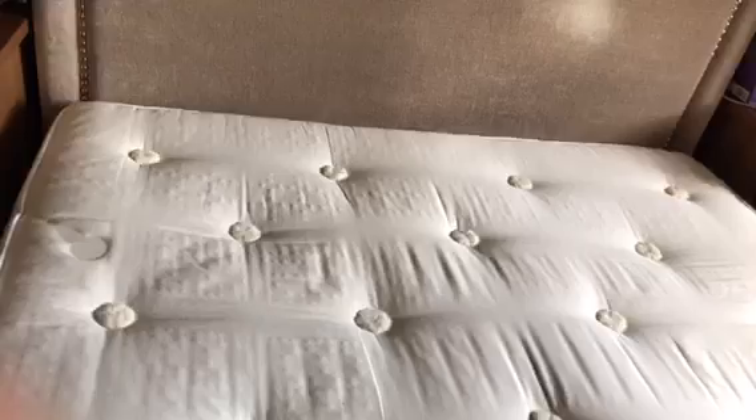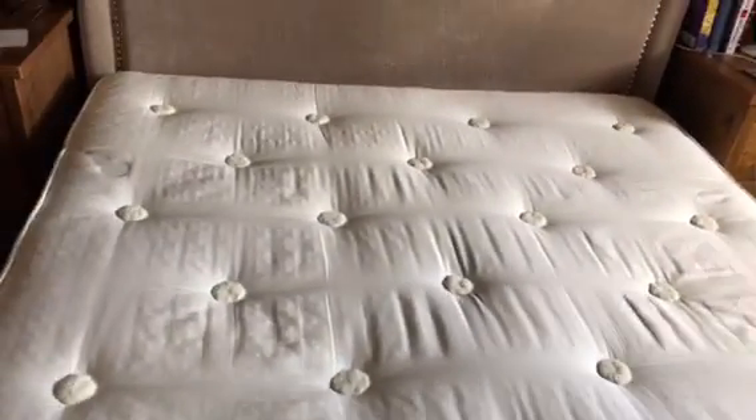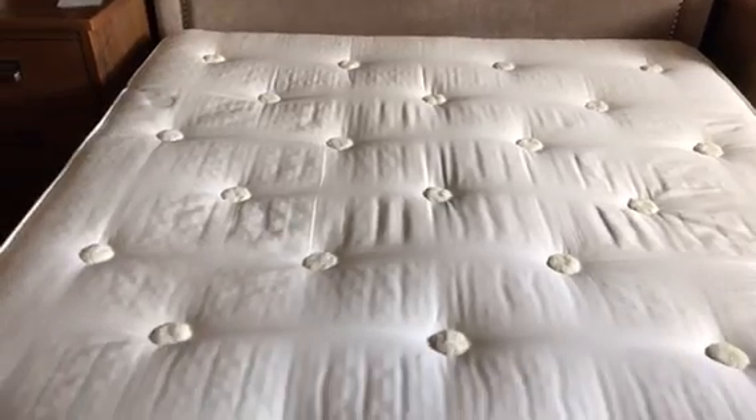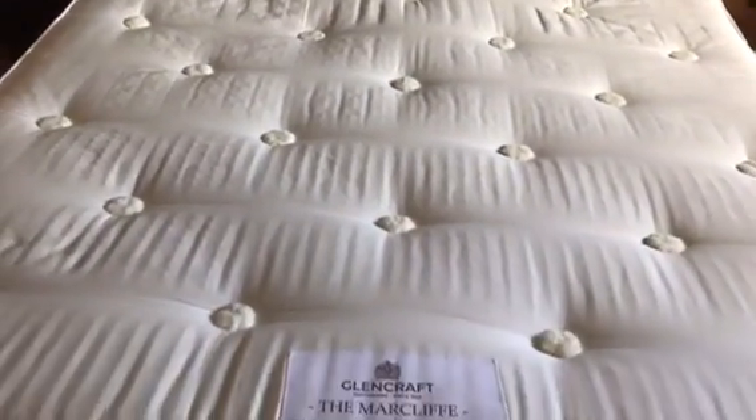One of the things that we got from Glencraft was the option of different mattress firmness levels. We had the option from medium, to medium firm, to firm. I'm a stomach sleeper so firm was definitely the better option for us, and that's what we opted to go for.